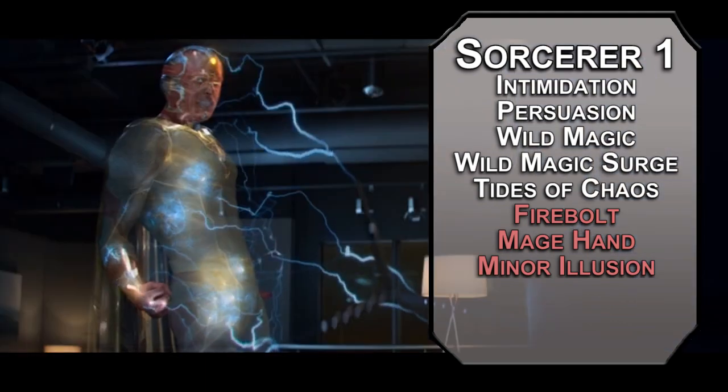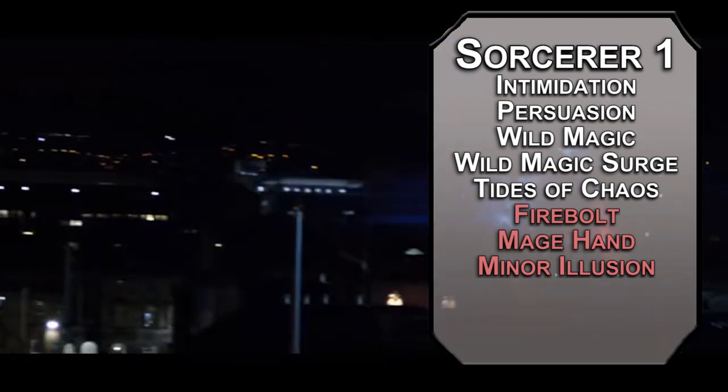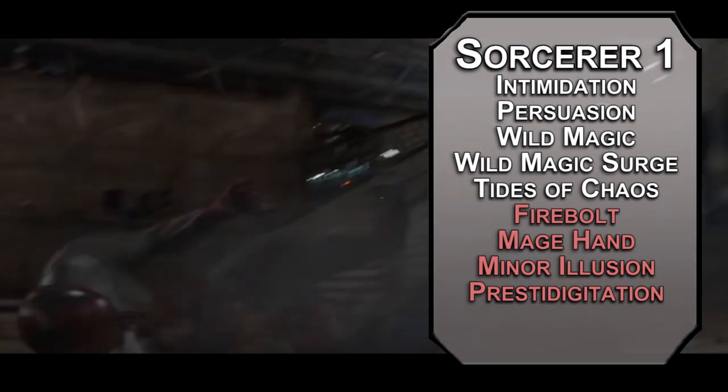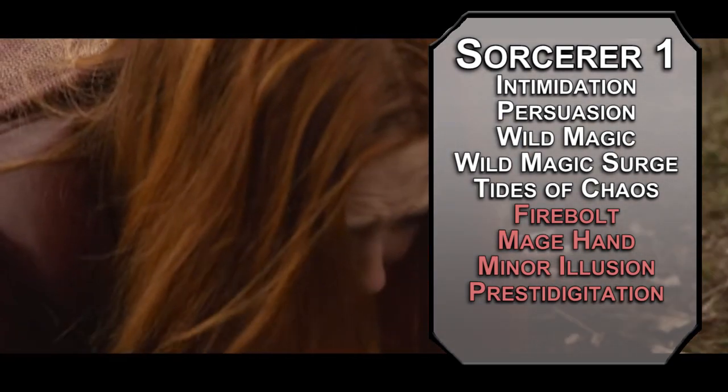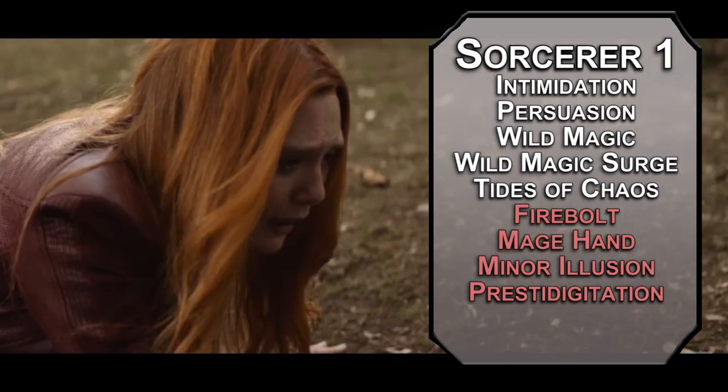Creatures can tell it's fake with an Investigation check of 8 plus your Charisma modifier and proficiency bonus. Your Charisma is nuts — half-elves are pretty good sorcerers, who would have guessed? Prestidigitation lets you do a bunch of tiny magical things like warming or cooling beverages, making little sounds, sensory effects — tiny fun stuff, for birthday parties.